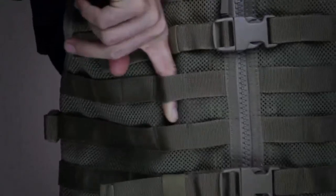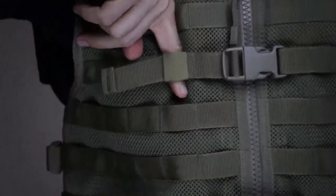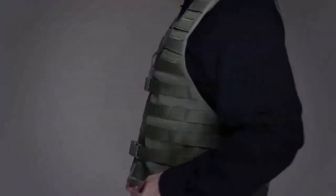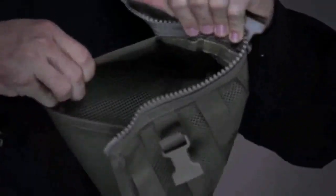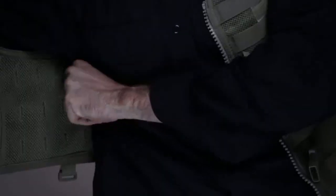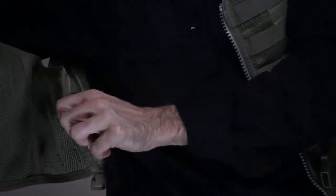Compatible with 5.11 Slick Stick and MOLLE Vest pouches, the LBE allows complete tactical kit customization, giving you the ability to tailor your loadout to the mission at hand. Hidden document pockets at the chest offer additional covert storage, while the girth and length adjustments ensure a perfect fit.